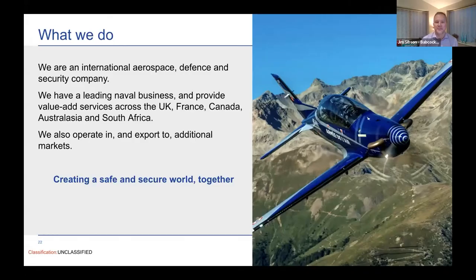I'm going to take a minute or two to introduce Babcock and the challenge we set, and then hand over to the real stars who've done the prototype development for us. Babcock is an international aerospace, defense and security company. We turn over about four and a half billion pounds a year and have about 30,000 highly skilled people, and our focus is on value-added engineering services.